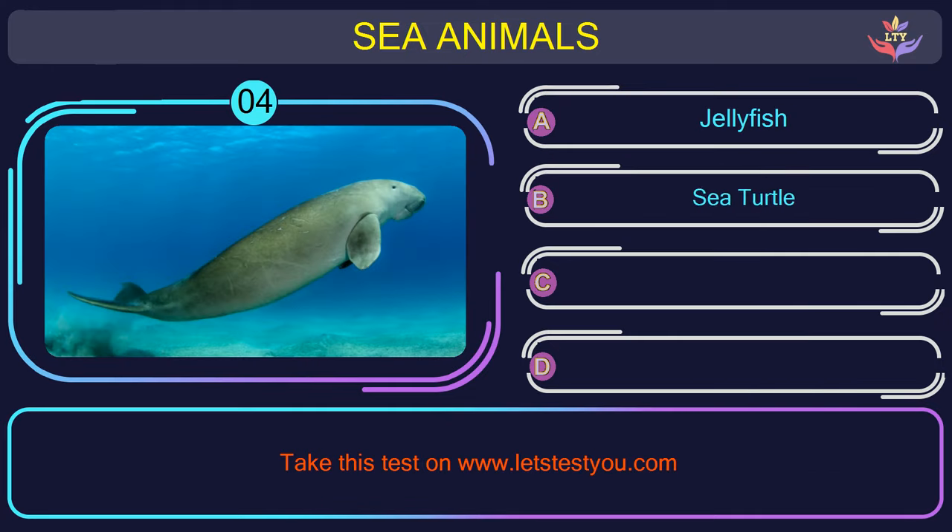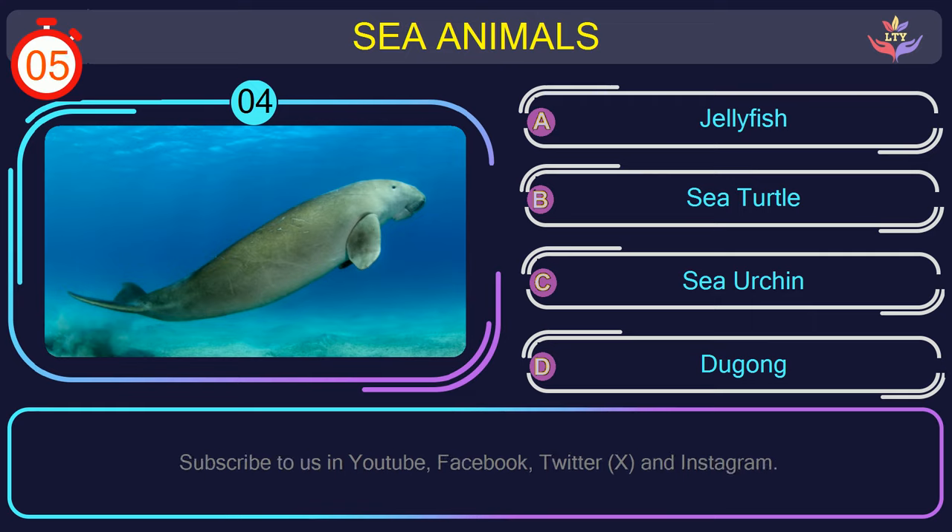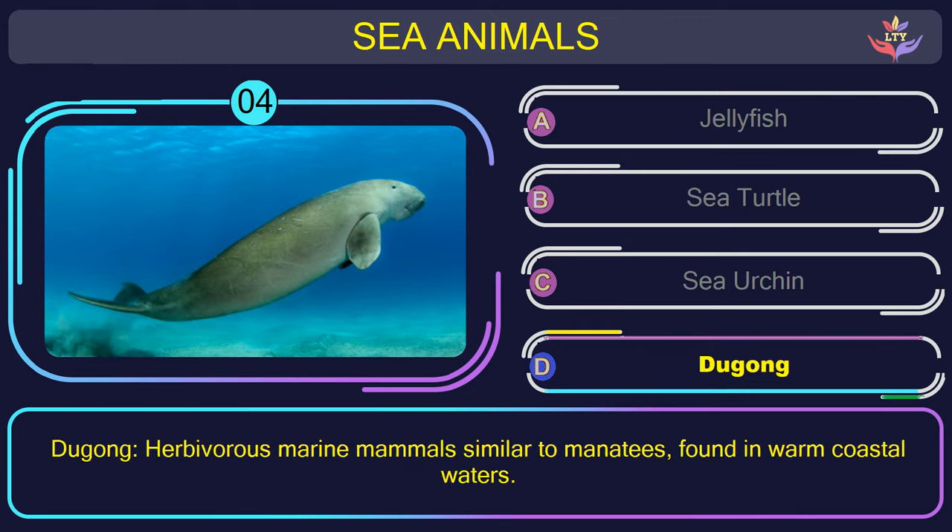Question number 4: could you recognize the name of the sea animal in this picture? The correct answer is option D. Dugong — herbivorous marine mammals similar to manatees, found in warm coastal waters.